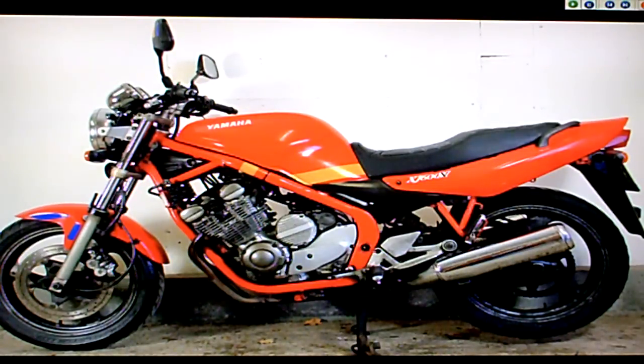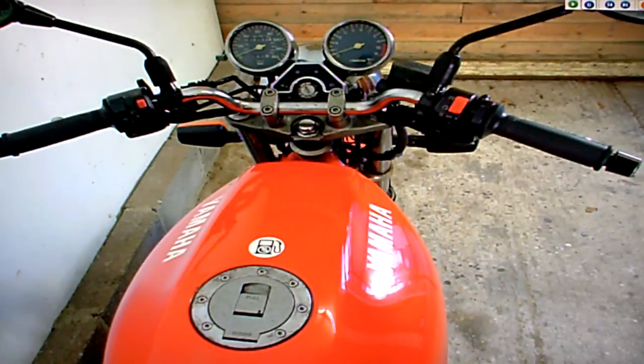One of the first things noticed on the bike is that the oil pressure light doesn't work. However, the engine does run and sounds quite normal, so that'll be down to a sensor, a bulb, or something like that.